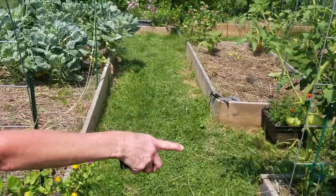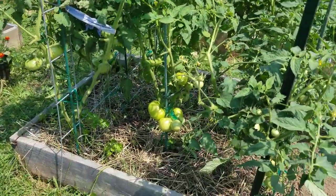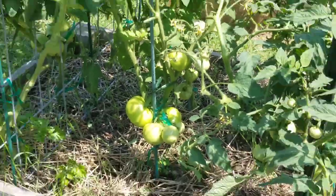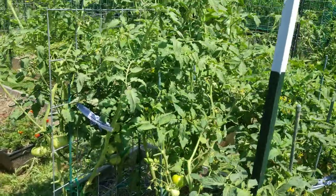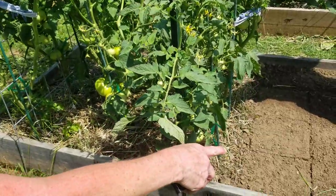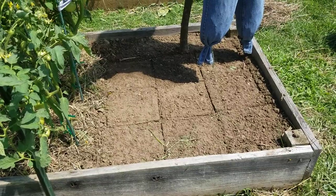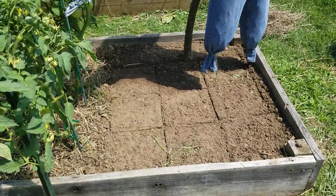These are my volunteer tomatoes that I didn't know what to do with but found a spot for — they've got a lot of blossoms on them. Right next to these tomatoes I just planted beets, so that'll be a fall crop. Get them in and get them out just before the frost, hopefully.